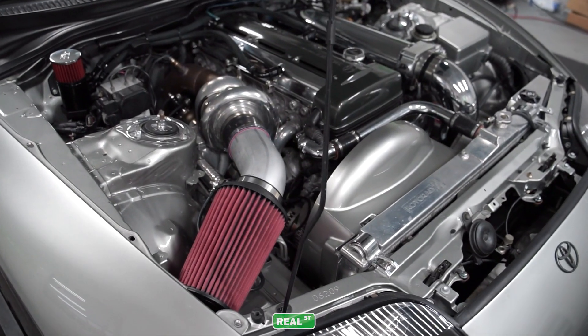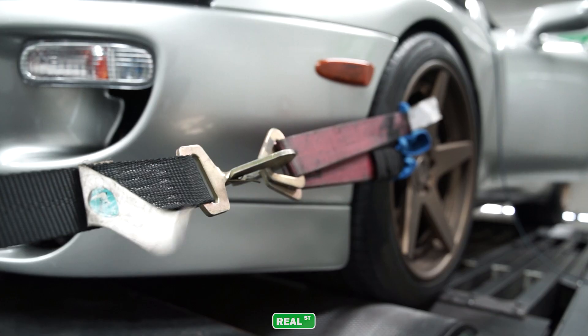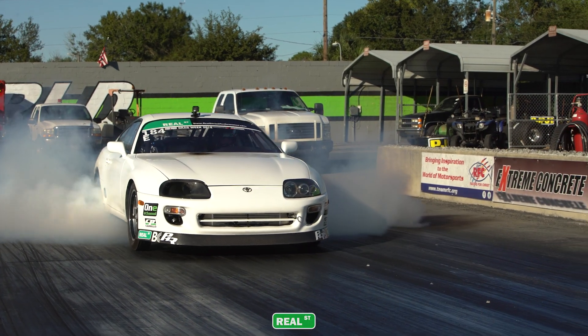Be sure to check out the video we did comparing pump E85 to one ethanol R in a thousand wheel horsepower Supra. Also, here's a host of examples of cars that have gone fast using one ethanol R.